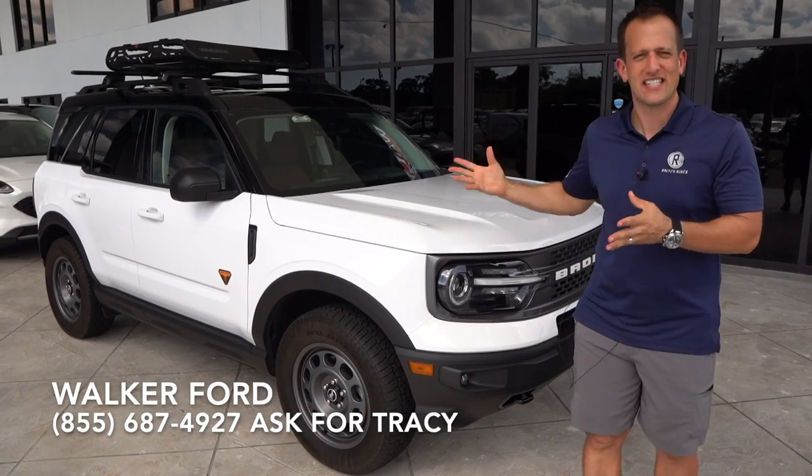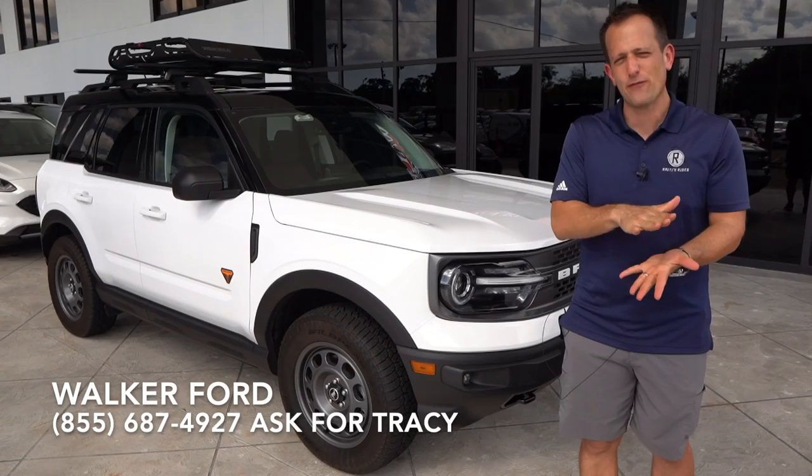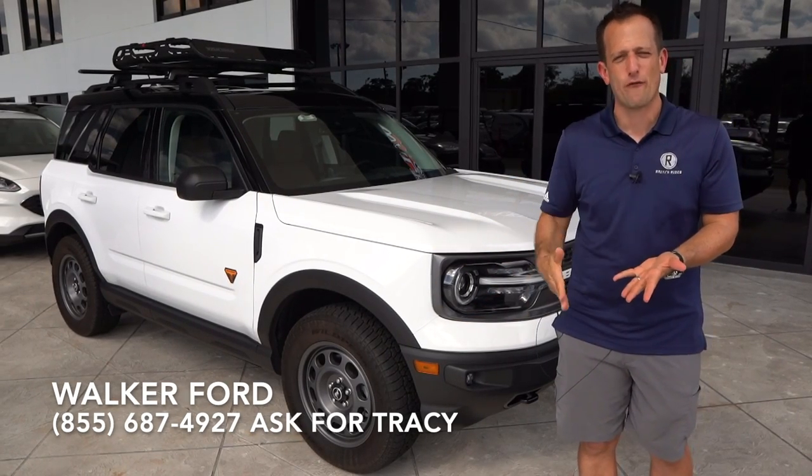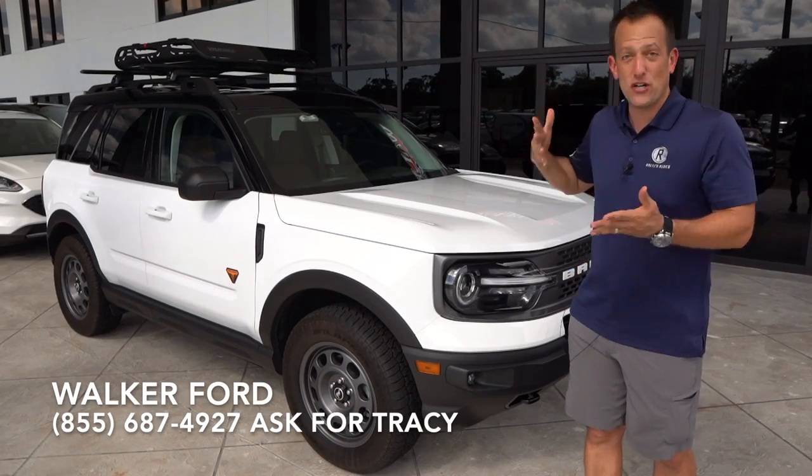This is the smaller of the two Broncos, but that is Ford's plan to bring out this one first and then later bring out the 4x4 version, which is the bigger brother.